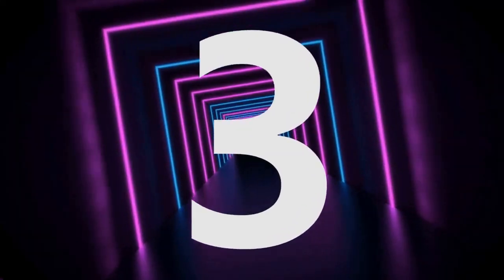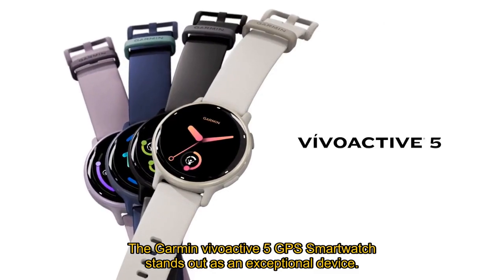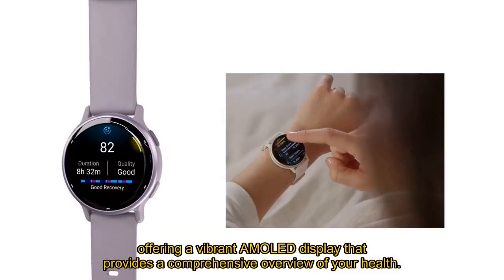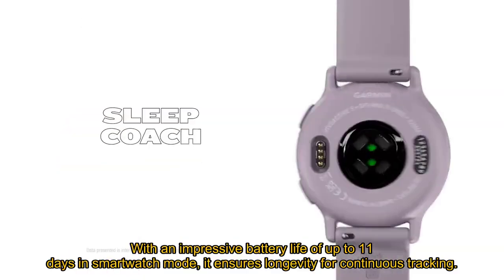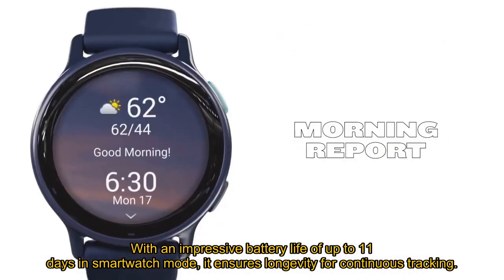Number 3: The Garmin Vivoactive 5 GPS smartwatch stands out as an exceptional device, offering a vibrant AMOLED display that provides a comprehensive overview of your health. With an impressive battery life of up to 11 days in smartwatch mode, it ensures longevity for continuous tracking.